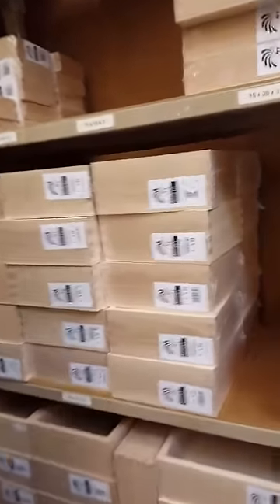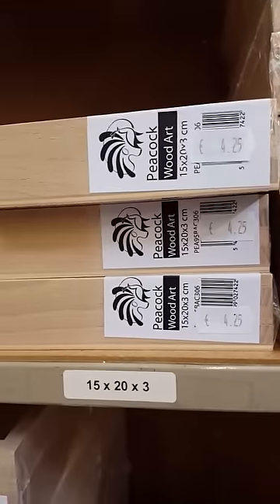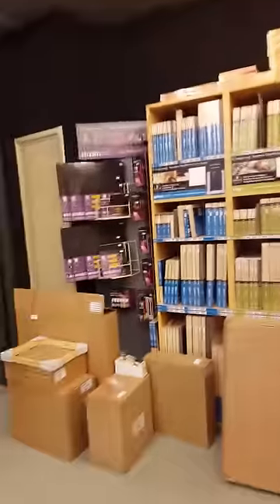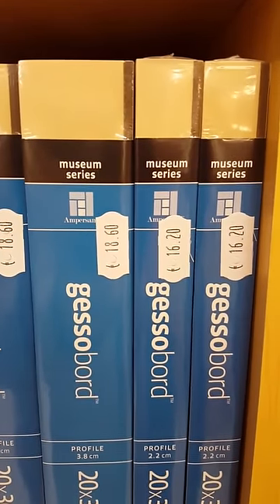Here's a big one, 15 by 20 cm, for 4 euros 25 cents — that's really cheap. Over here you have the more expensive ones; they are really expensive. It's a gesso board, but that's a little bit too expensive for me.